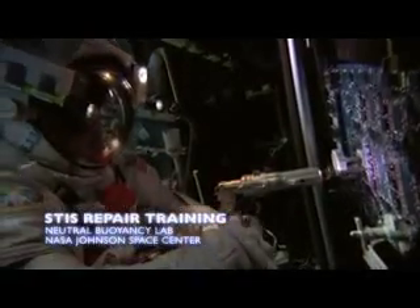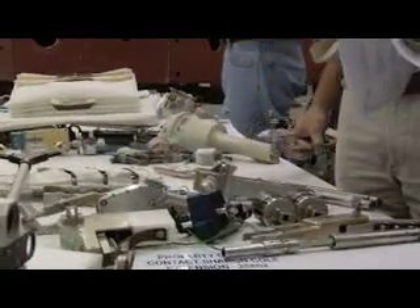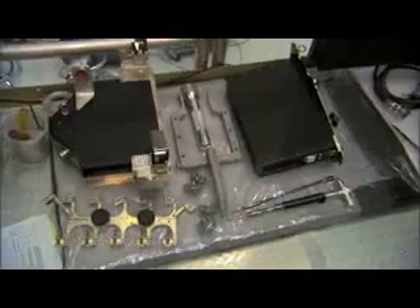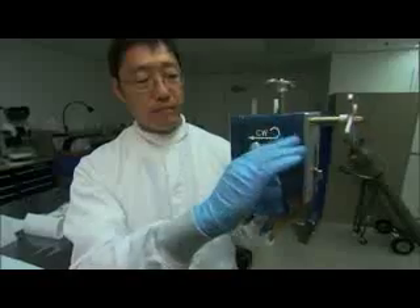We leveraged what we learned on the STIS job — how to get to those components, how to remove large numbers of fasteners with fastener capture plates, how to build special tools for the astronauts to do the job. Just getting the thing to work in this amount of time has been difficult; we're running probably two to three times faster than a typical program, getting things from concept to design to actual cutting metal and building things. It has become one of the fortes of our program — our people are really good at rapid development.